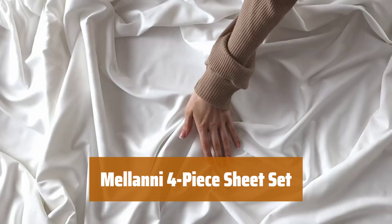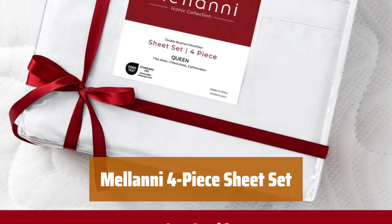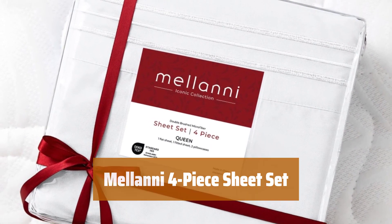Number 5. Looking for Christmas gift ideas? This award-winning sheet set has been named the Buttery Budget Buy in 2023. Treat yourself or your loved ones to luxurious bedding.